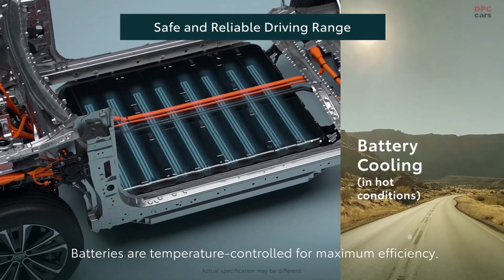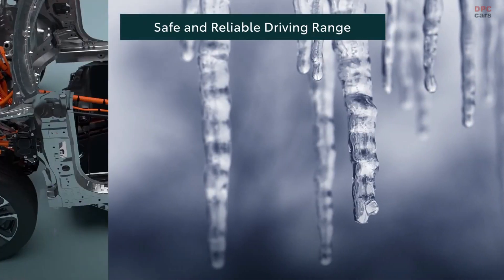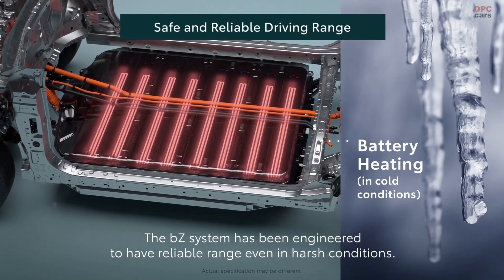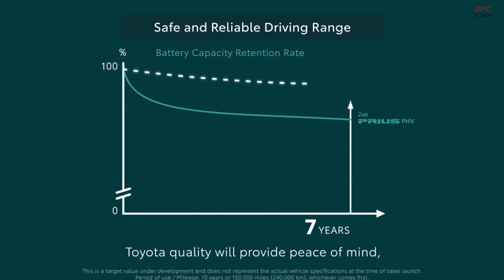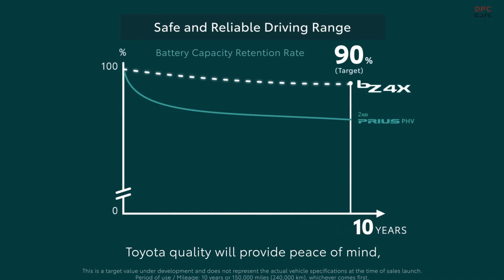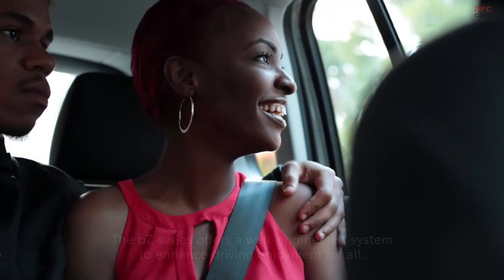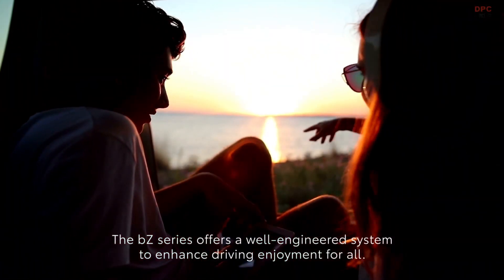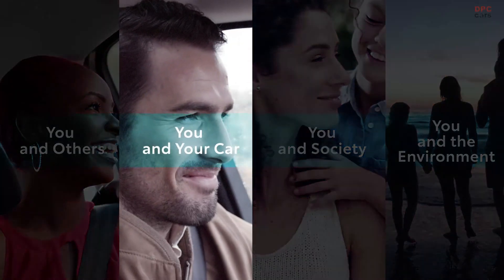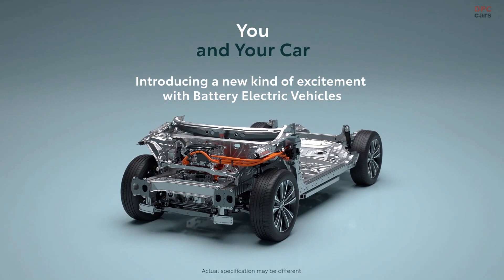Batteries are temperature controlled for maximum efficiency. The BZ system has been engineered to have reliable range even in harsh conditions. Toyota quality will provide peace of mind over years and years of driving. The BZ series offers a well-engineered system to enhance driving enjoyment for all.